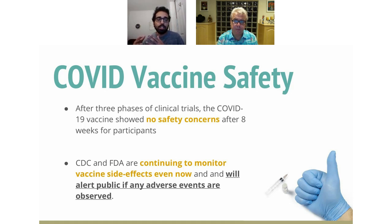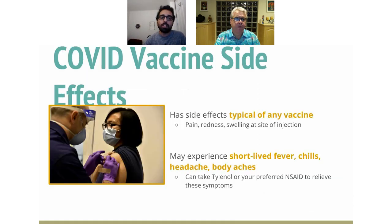The CDC and FDA are continuing to monitor vaccine side effects. Doctors are obligated to report any adverse effects after vaccination, whether or not they are directly related to the vaccine. So the rates of complications reported are most likely over-reported because every single thing must be reported regardless of cause. Typical side effects include pain, redness, and swelling at the injection site, along with short-lived fevers, chills, headaches, and body aches. In those cases, you can take Tylenol, Motrin, or Aleve, and it'll be resolved the next day.